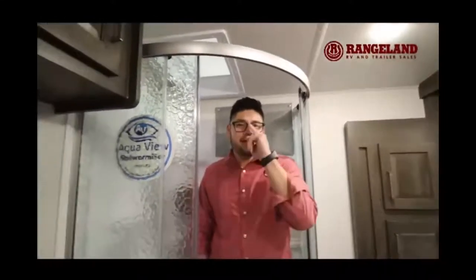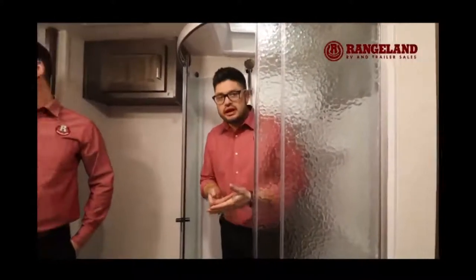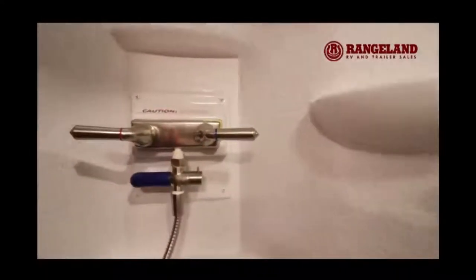Inside the bathroom, you get a spacious three-piece walk-through bathroom. The Rockwood shower is one you can actually fit in and feel comfortable — it's not going to become a broom closet. They also give you the Aqua View Shower Miser: instead of running water down the drain waiting for it to heat, it pulls water from the hot water tank, bypasses it back into the tank, and when the L-bracket turns white you know the water is hot. Only then does hot water enter the gray tank — a cool feature you won't find in a lot of products.